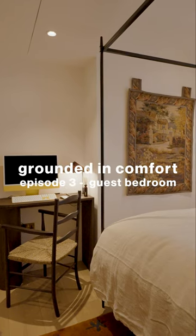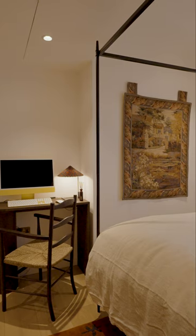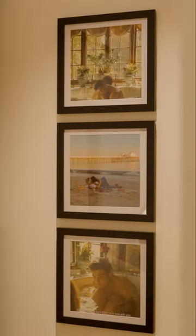I knew off the bat I was going to get a four-poster bed. This was actually the first four-poster bed I saw, and I was really lucky to be able to partner with the guys at Neptune to get this bed in here — it just makes this place so special.